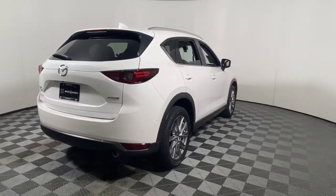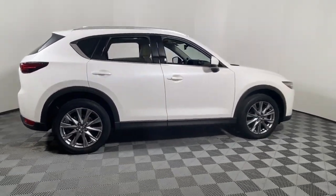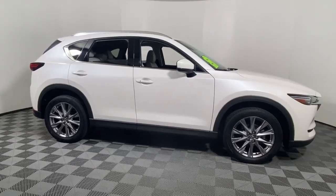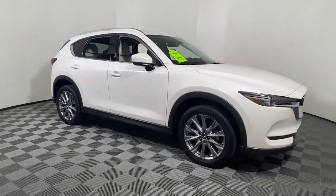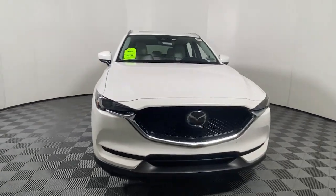Heated steering wheel, heated and/or cooled front seats, Apple CarPlay and/or Android Auto, keyless entry, moonroof, satellite radio, premium sound system, power liftgate, heated mirrors, fog lamps.